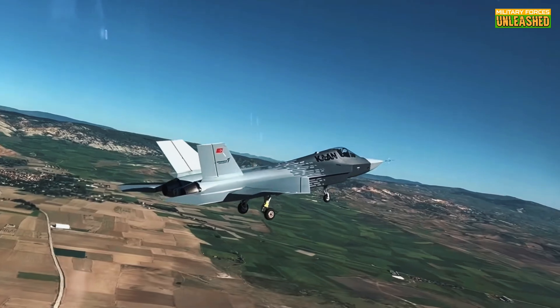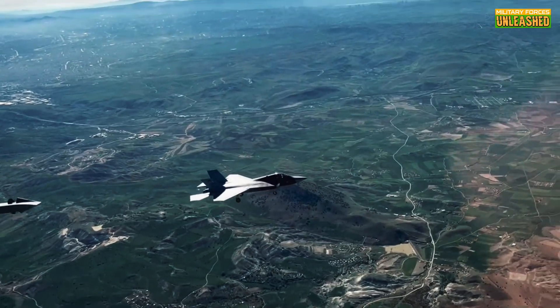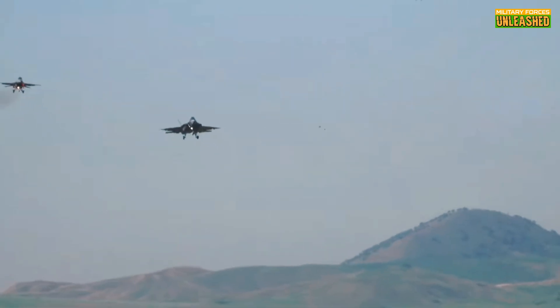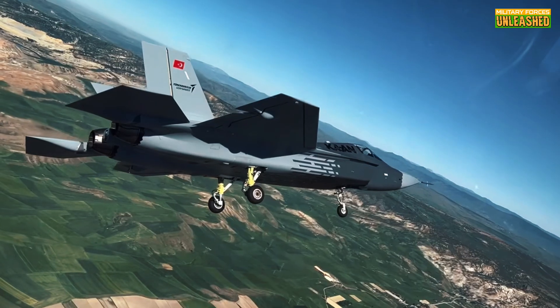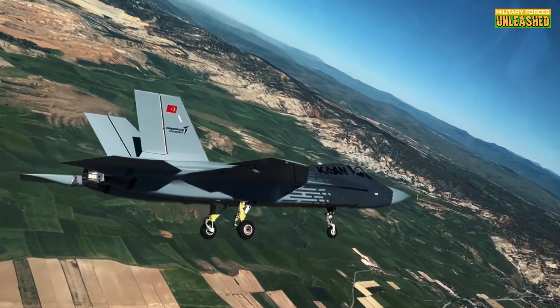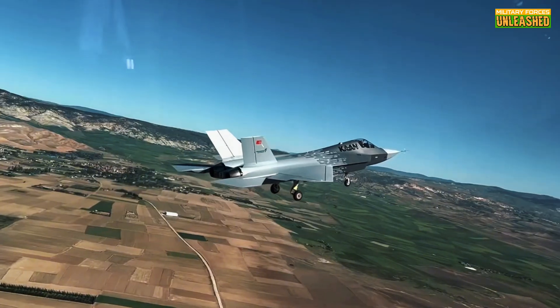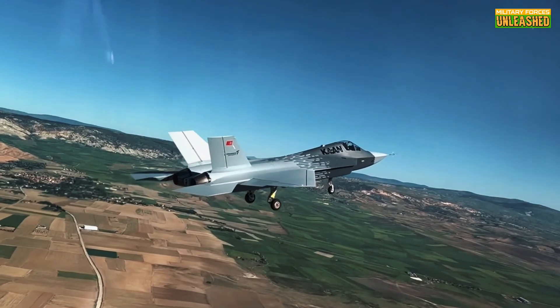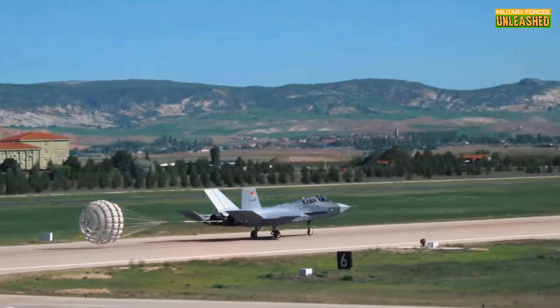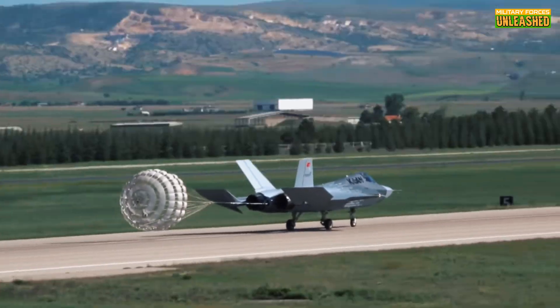Of course, no system is perfect. Critics point out that Turkey's reliance on foreign components — like those GE engines — could still leave the program vulnerable to supply chain disruptions. And developing a fifth-gen fighter from scratch is like trying to build a Ferrari in your backyard: it's ambitious, risky, and frankly a little insane. But hey, isn't that what makes it exciting?